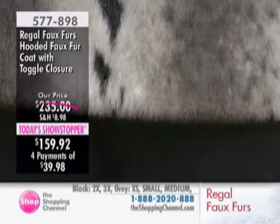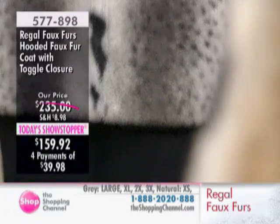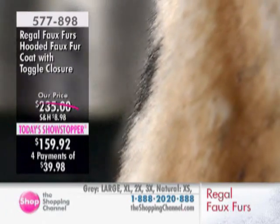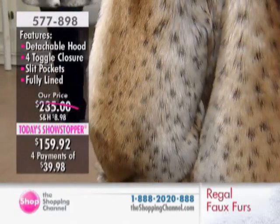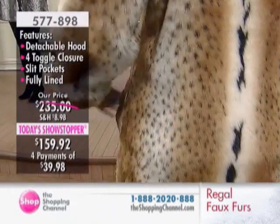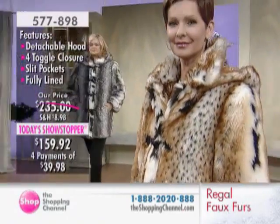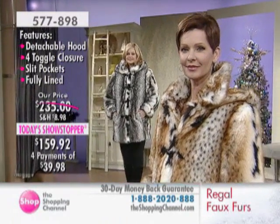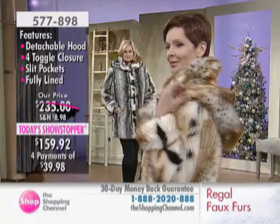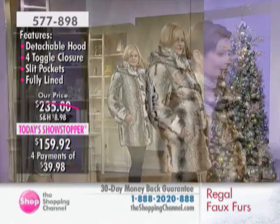That length allows it to fall just between the hip and knee area, which is exactly where we need coverage. These are all done in proportion — we are one of the only companies that fit on breathing, alive models in every single size. I don't let it out of the factory if it only looks good on the size fours. It's got to suit everybody and be flattering on all body types. It's faux fur at its best, from Regal Faux Furs, a favorite here at the Shopping Channel.